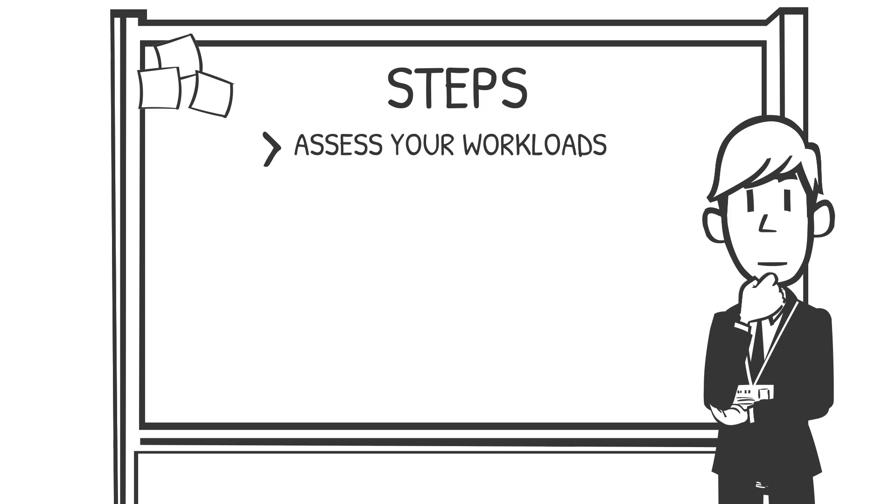Let's break this down step by step. First, assess your workloads: start by auditing your application portfolio. Which workloads are predictable and steady? Which are prone to sudden spikes? Customer-facing applications, data analytics during reporting periods, or video rendering workloads are often prime candidates for bursting.